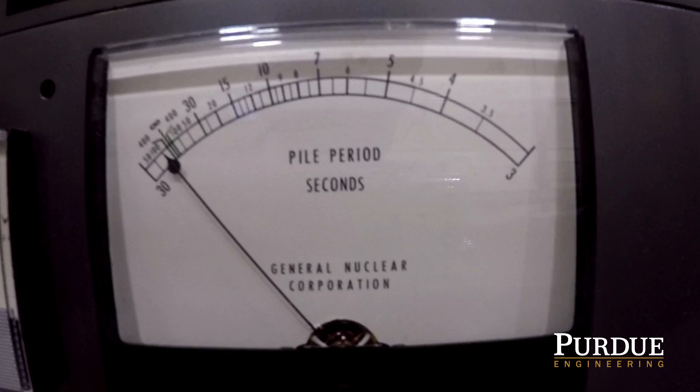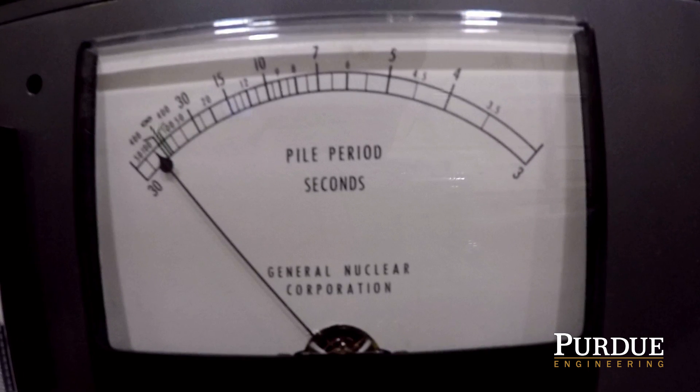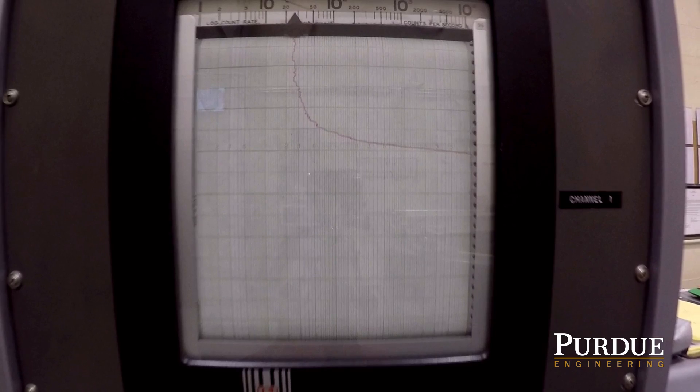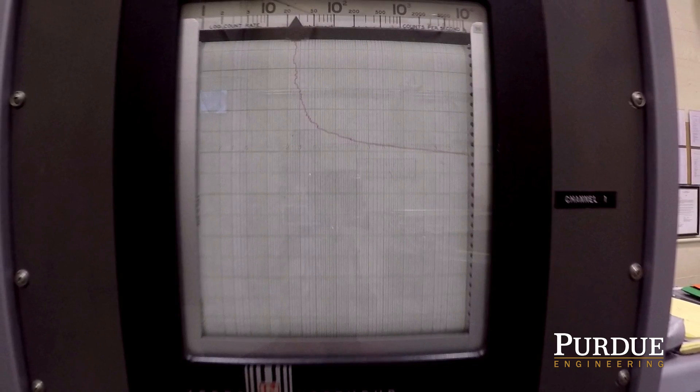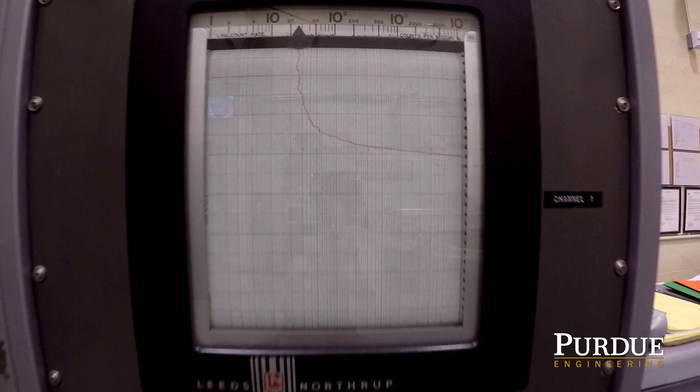Looking at dials and meters only gives an instantaneous measurement. Sometimes operators need to see how a value has changed over time, so they use the chart recorders shown here for channel 1. The red line shows us coming down from high power after shutting down.